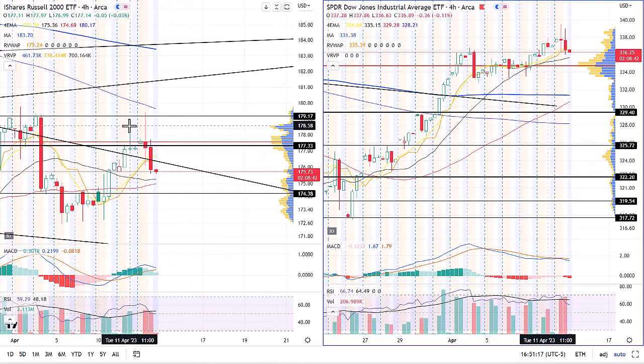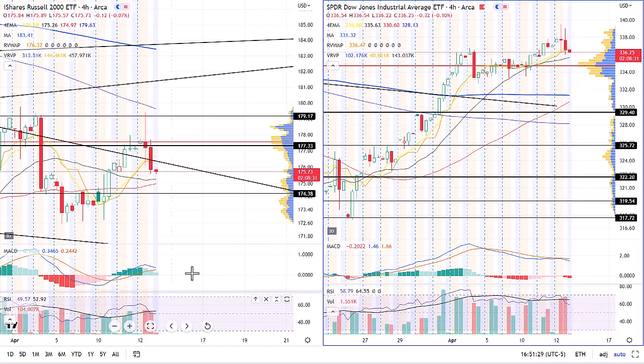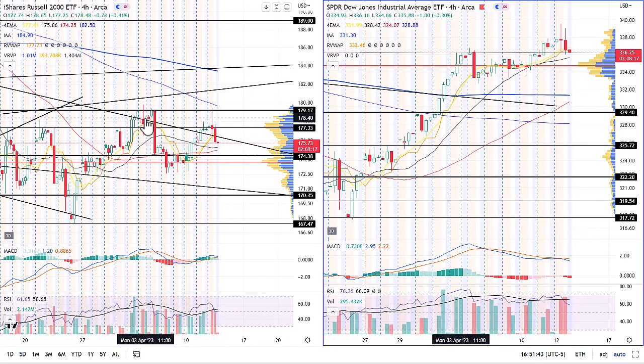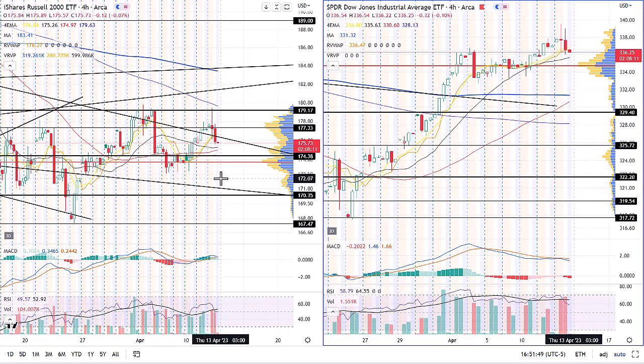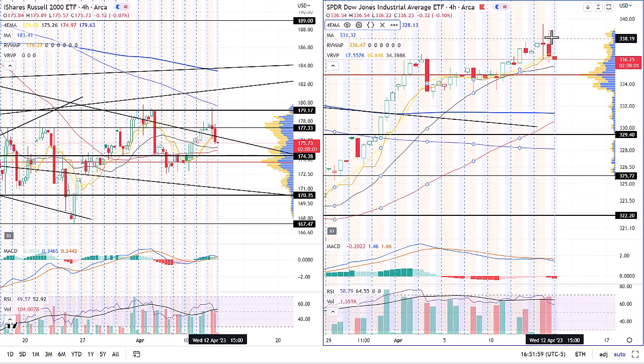Moving over to the Russell and the Dow on the four-hour chart — similar thesis: came up, hit resistance, got rejected, went lower. Momentum looks bearish, below the SMA, right at the 50 line on RSI. Looking at 174.38 to the downside for the Russell. We're now below the longer-term trend line I've been watching, and when we get below it — just like we did early in April — we typically see a larger sell-off. If this generates a lower low, we definitely have to be looking for lower prices. The Dow is the strongest of the group — similar wick rejection lower, right at the highs going back to early April, still potential for it to go sideways or even make a higher low.